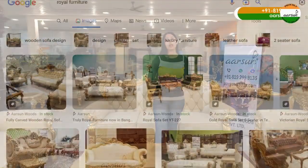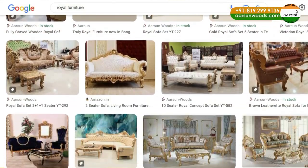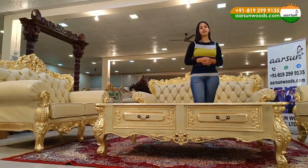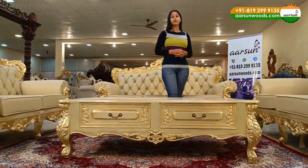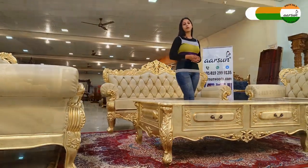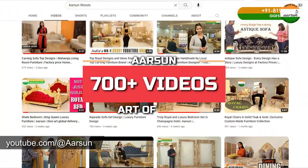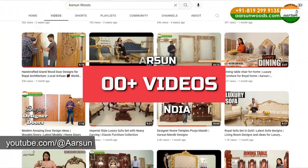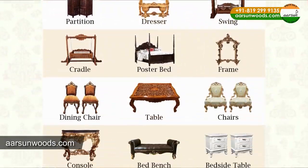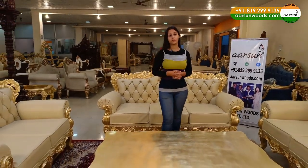Whenever you go online and you search for royal furniture or premium furniture, the first name you will get is R Sunwoods. And this got possible because we have received orders and blessings across the globe. You can see our work in more than 700 videos on our YouTube channel and also on our website arsunwoods.com. We are present on almost every social media platform.